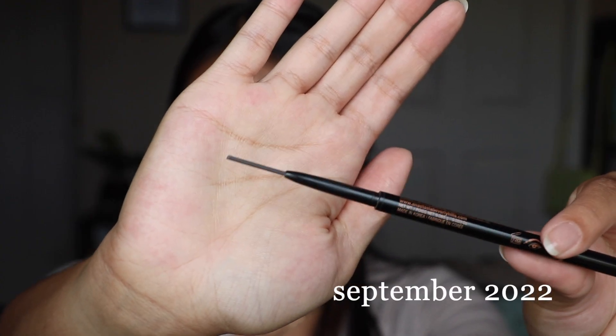The Anastasia brow pencil — or brow wiz technically — is making its way through. I haven't been filling in my brows as much as I used to. I used to fill them in so much and they'd be super blocky, but now I just fill in the spots I need a little more, like the outer corners and a little bit underneath toward the center. It's probably going to take a couple more months. I knew going in that I wouldn't have super exciting updates since a lot of these weren't close to finishing when I put them in the project.